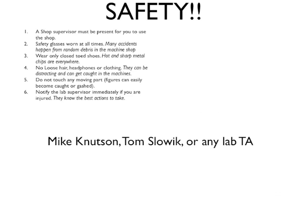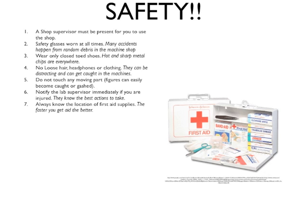If an accident occurs, it is extremely important to let the shop supervisor know immediately. This includes Mike Knutson, the director of the undergraduate machine shop, Tom Slowick, the director of the graduate machine shop, or any lab TA. When working in any of the manufacturing labs, it's also very important to know where the first aid kit is located. The first aid kit looks something like the picture shown in the lower right-hand screen.